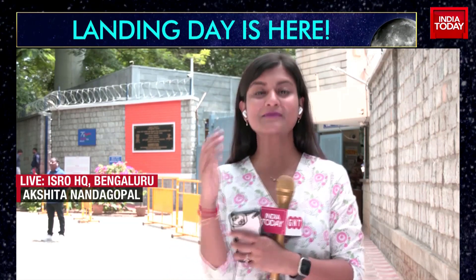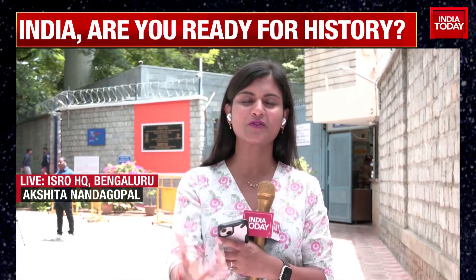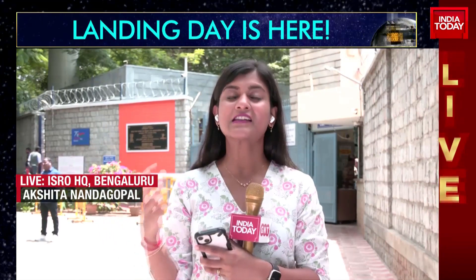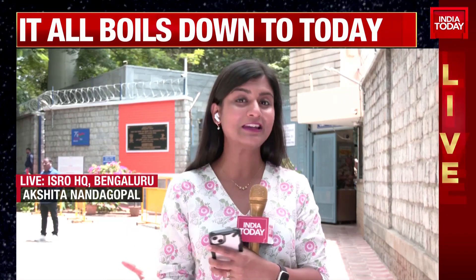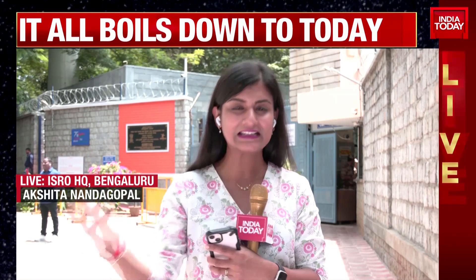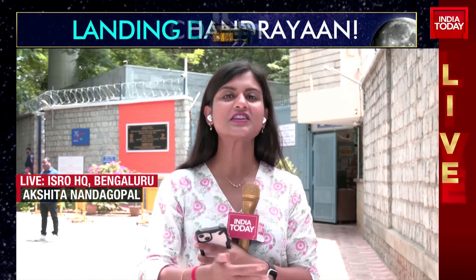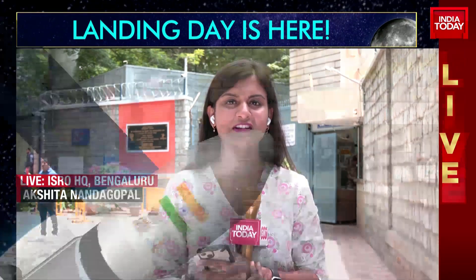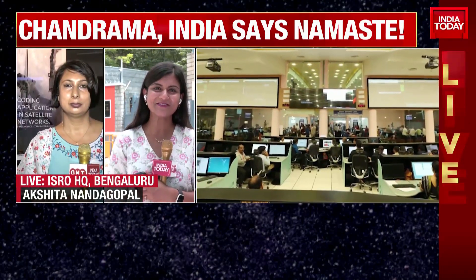We're also getting a sense of how excited India is. This matters because it boosts the morale of our scientists and gives them a sense of purpose. Besides the scientific aspect, there's so much emotional and sentimental value attached to this project. That's clear in the pictures coming in of celebrations from across the country. Kamaljeet Sandhu is joining us live from Chandigarh with more on what's happening there.